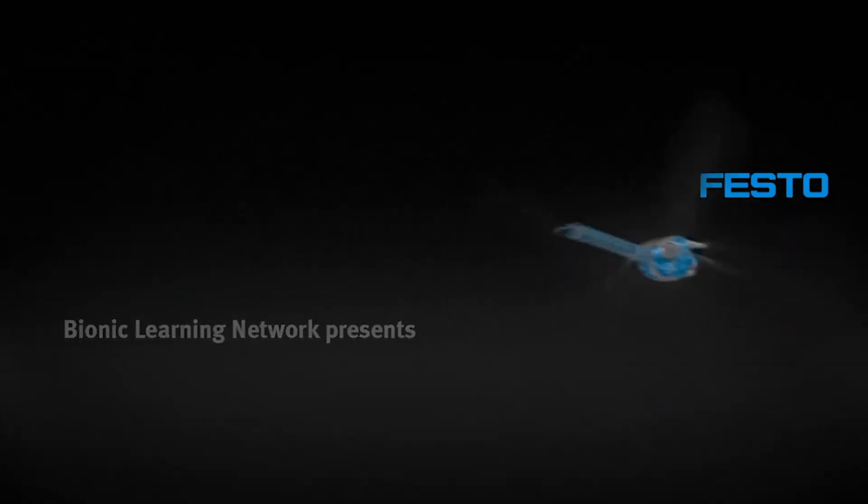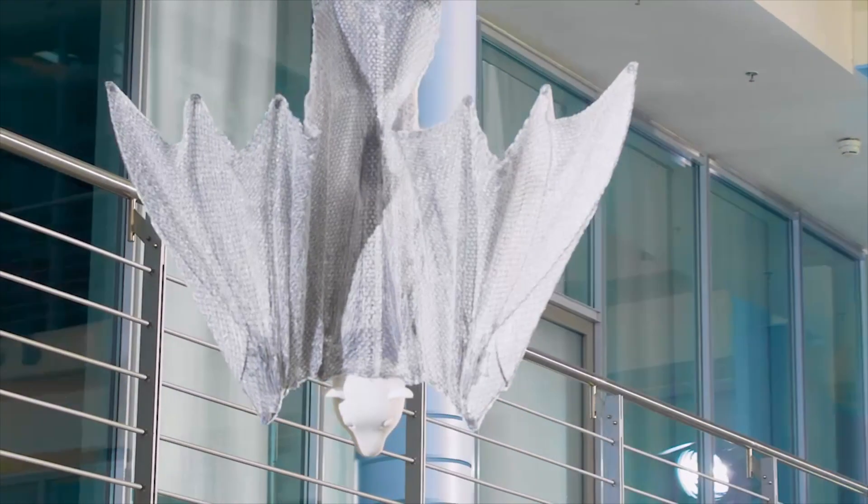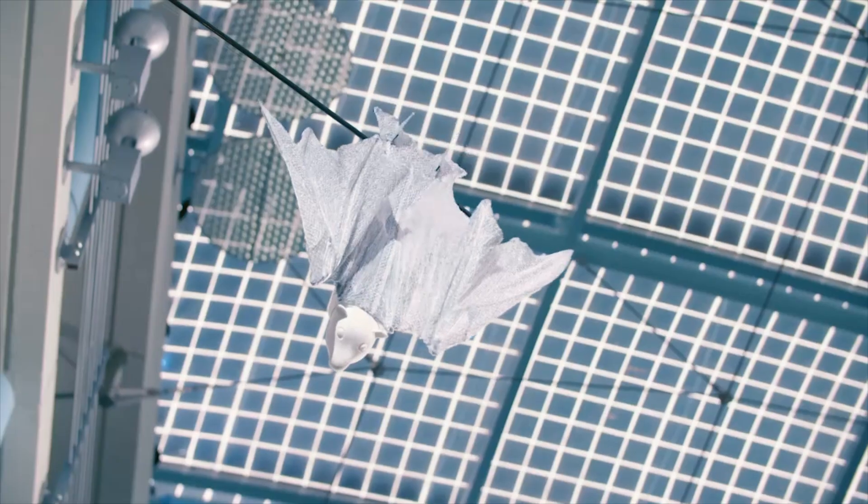With a wingspan of 228 centimeters and a body length of 87 centimeters, the Bionic Flying Fox boasts an impressively lightweight frame weighing only 580 grams.